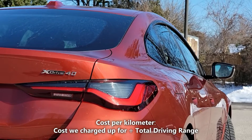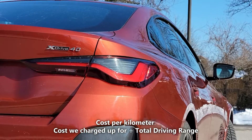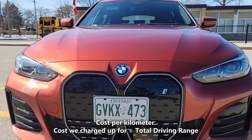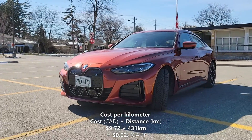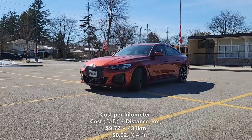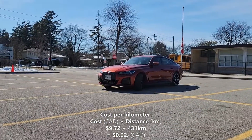Now let's calculate our cost per kilometer. We'll do that by taking the 431 kilometers of driving range and dividing it by our cost of a full charge which is $9.72. So $9.72 divided by 431 kilometers gives us 2.2 cents per kilometer — that means every kilometer in the i4 costs us 2.2 cents.